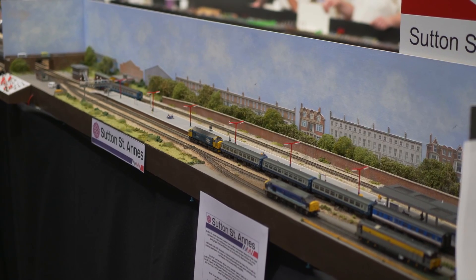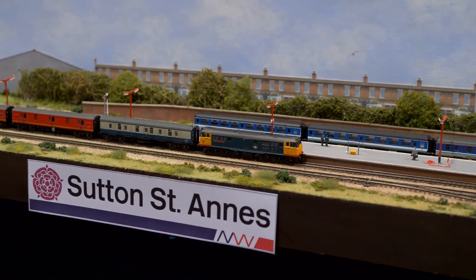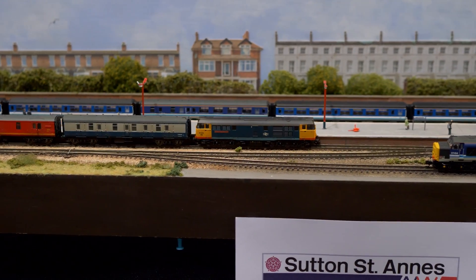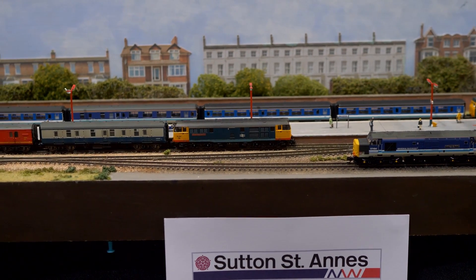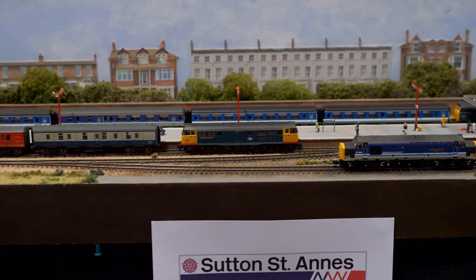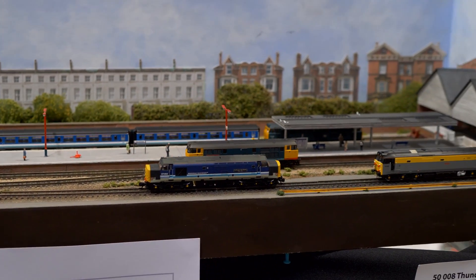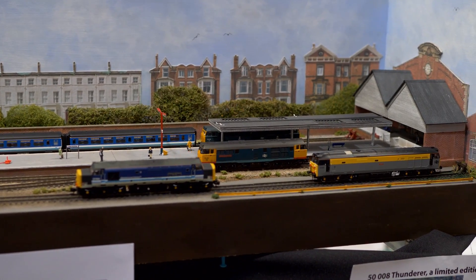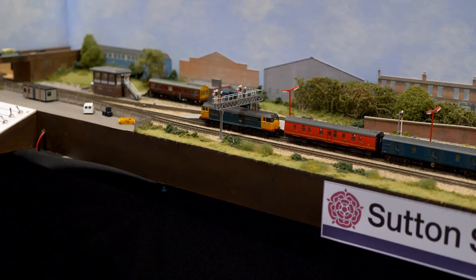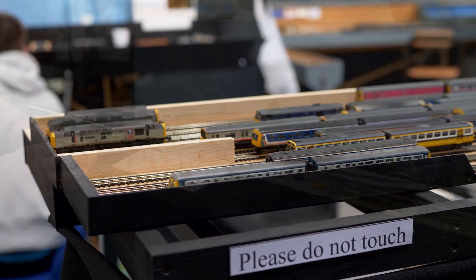This N-gauge layout is Sutton St. Anne's, exhibited by Anthony Sutton. Sutton St. Anne's is a fictitious coastal town set somewhere along the coast of northwest Lancashire between Blackpool and Lytham. The line to Sutton St. Anne's diverges off at Poulton-le-Fylde on the Preston to Blackpool main line. The era modelled is 1990 to 1995, with Class 20, 31, 37 and 47 locomotives, first and second generation DMUs, small trip freights and a daily nuclear flask working. The layout is 10 feet long in total — 6 feet scenic with a 4 feet traverser board. Control is DC.